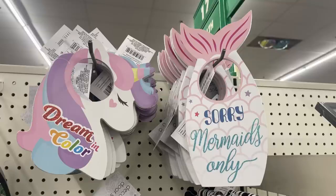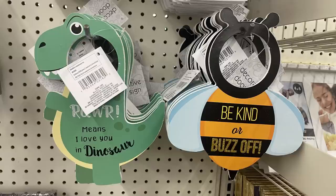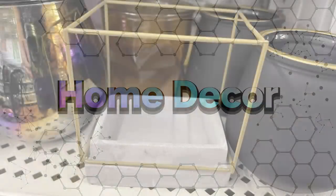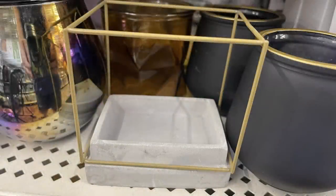Then the door hangers — they've got those cute little signs restocked. There are four of them: the unicorn, the mermaid tail, a dinosaur, and the bee.